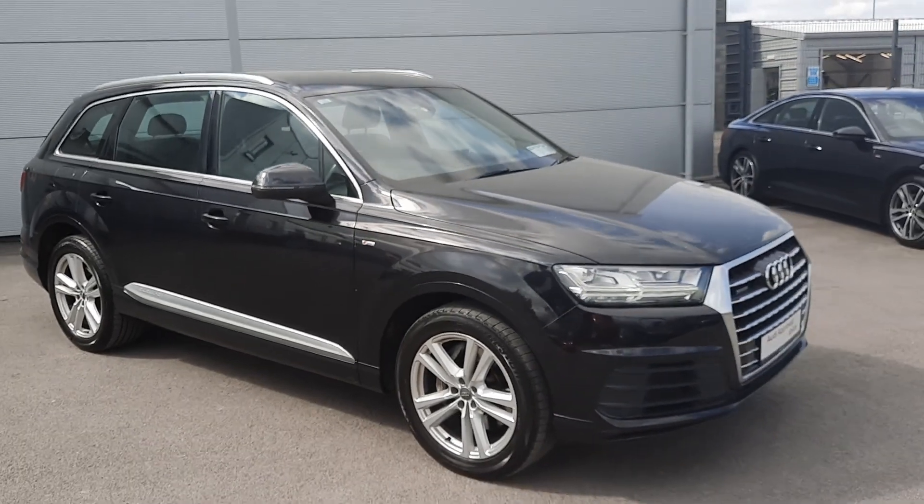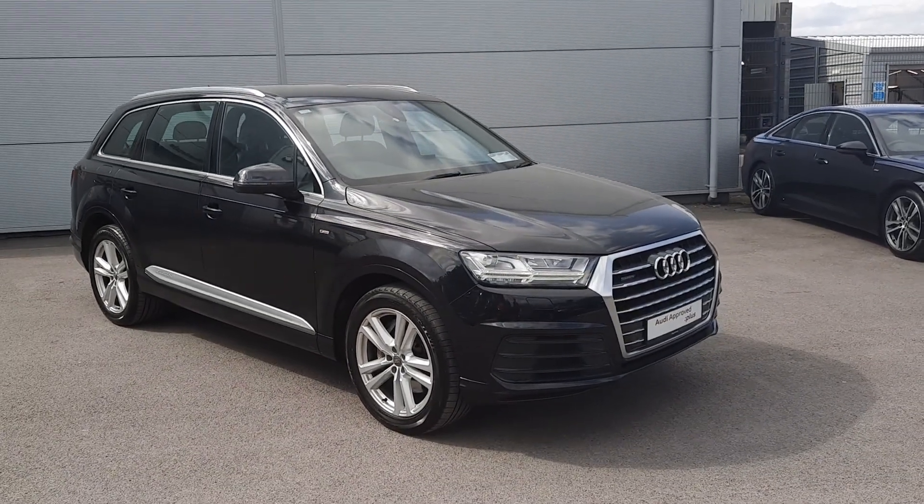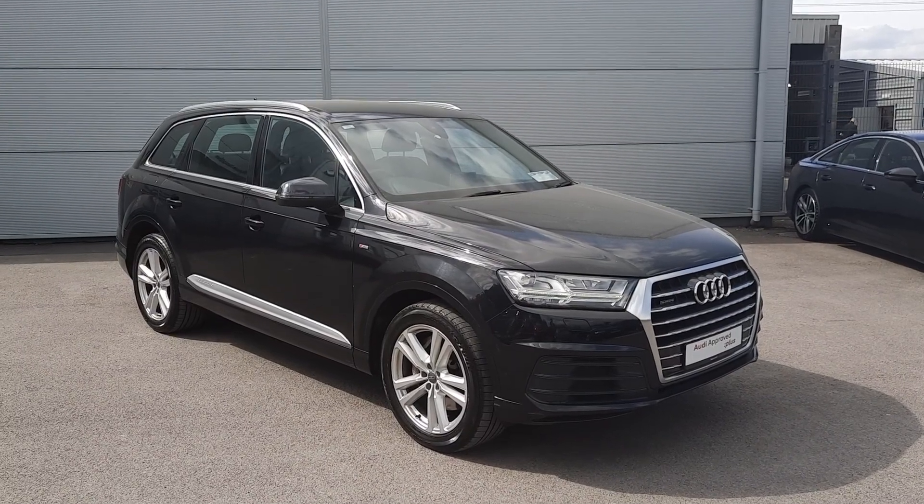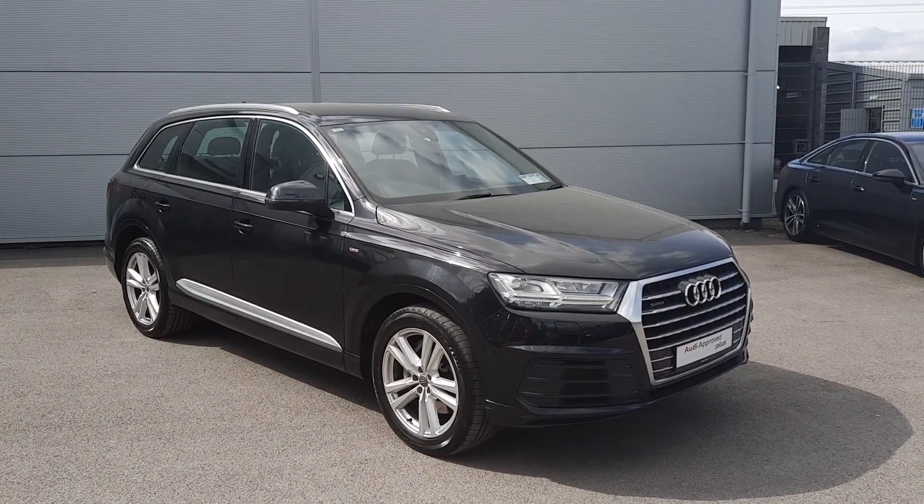This vehicle will come fully serviced by our master trained Audi technicians, and will also come with 12 months warranty. For more information contact us here at Audi Approved Plus. Thanks for watching.